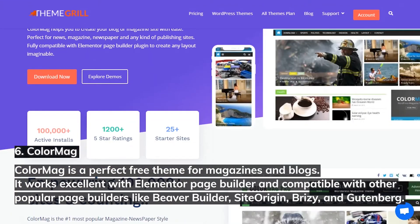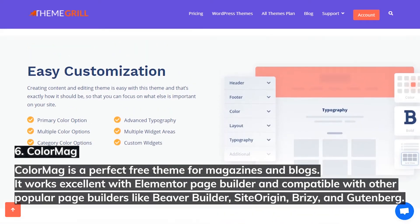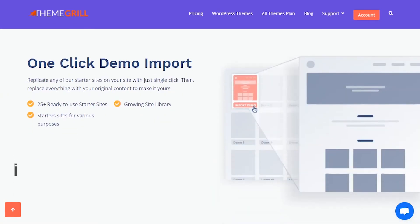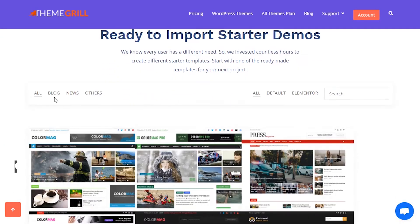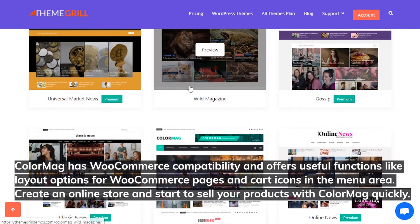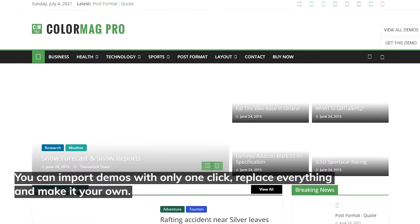6. ColorMag. ColorMag is a perfect free theme for magazines and blogs. It works excellently with Elementor page builder and is compatible with other popular page builders like Beaver Builder, SiteOrigin, Brizzy, and Gutenberg. There are many ready-made templates to choose from — most are blogs and magazine templates, but you can also use ColorMag to create an online shop. It has WooCommerce compatibility with useful functions like layout options for WooCommerce pages and cart icons in the menu area. You can import demos with only one click, replace everything, and make it your own.